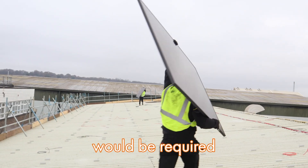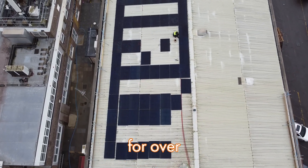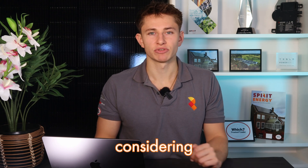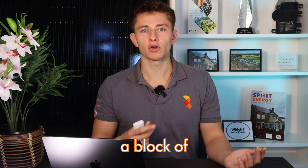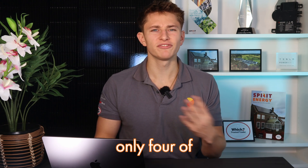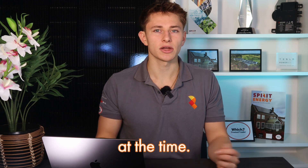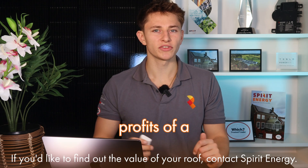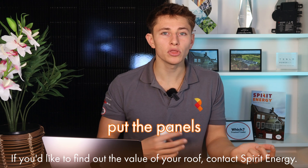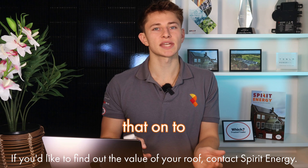All that would be required would be to put solar panels on it, which would generate savings in electricity for over 25 years. Putting a value on your building without considering the value of the roof is like selling a block of five flats and basing the value off the income from only four of those flats, just because the fifth one didn't happen to have a tenant in it at the time. You have to take the future profits of a solar system into account when you're selling a building. Or even better, put the panels on yourself and realise the value of the roof, then pass that on to the buyer.